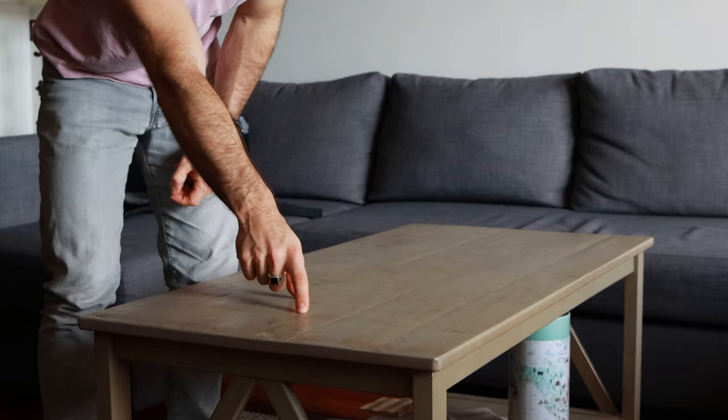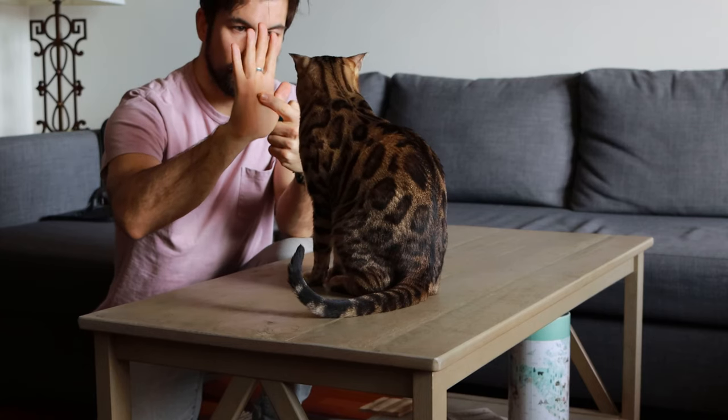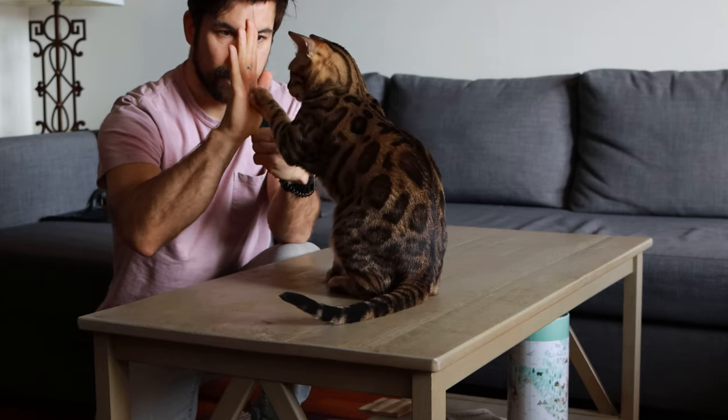Step one: get your cat in a sitting position. With your cat sitting, take a treat and place it in the palm of your hand, holding it with your index finger. As soon as your cat lifts a paw to go for the treat, click and reward. With a few repetitions your cat will get closer and closer to your hand until it touches it. When your cat touches your hand for the first time, click and reward generously. Now repeat this over and over while saying 'high five' — soon your cat will go to touch your hand as soon as you raise it.